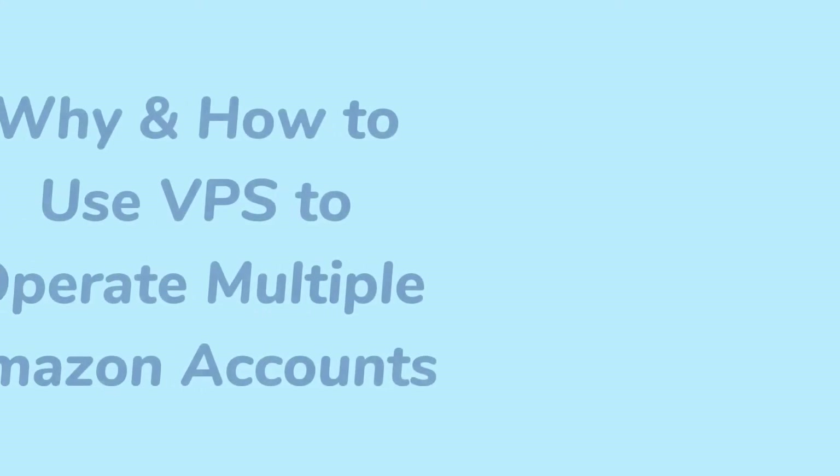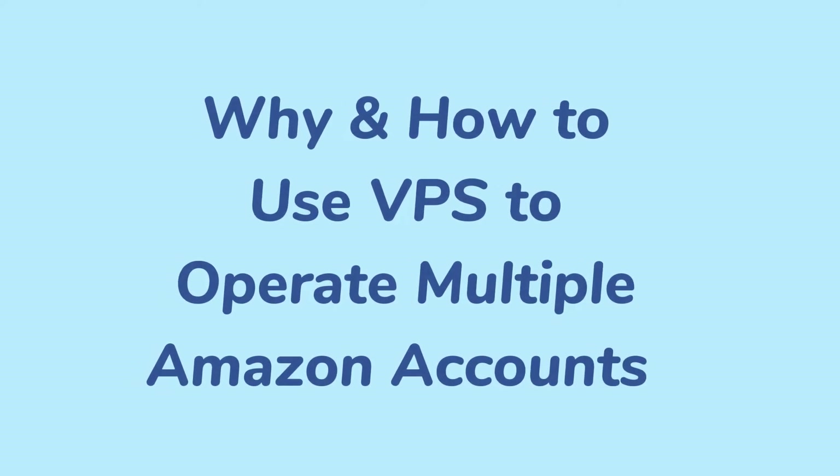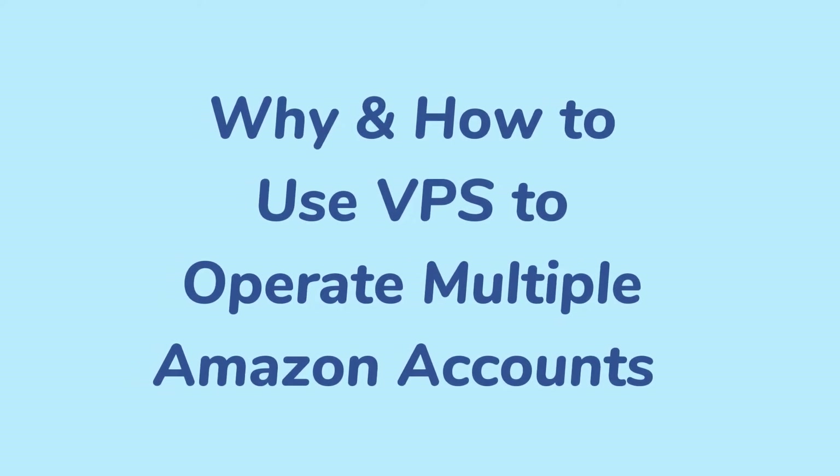Are you an Amazon user looking for a way to use multiple accounts at the same time? There is no doubt that using VPS is the most efficient way to do it. By the end of the video, you will learn how to choose the most suitable Windows VPS, and how to use it to log into different Amazon accounts.